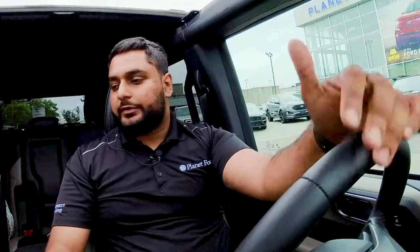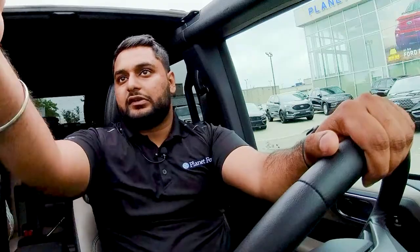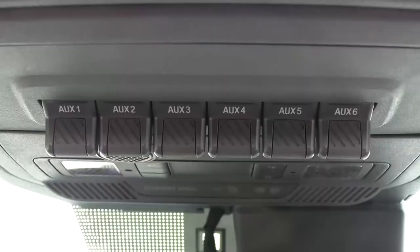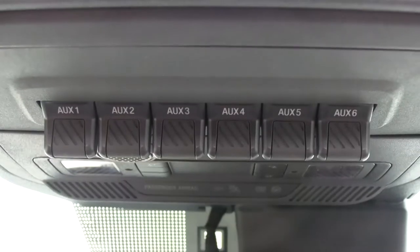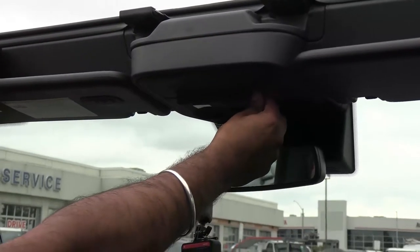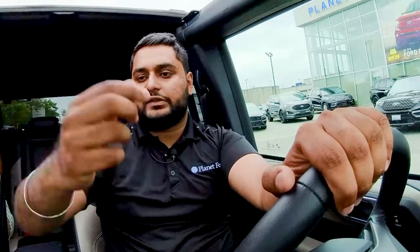You can also opt your Bronco with the auxiliary switches here — you get six switches, all pre-wired from Ford, making it easy to hook up accessories on your truck. These can be used for exterior lighting, winches, rear light bars, and so on.